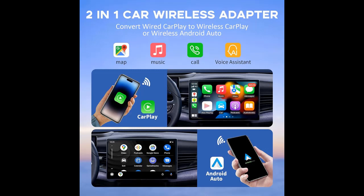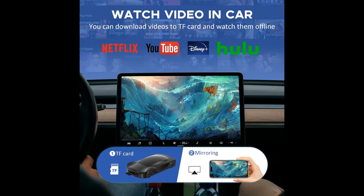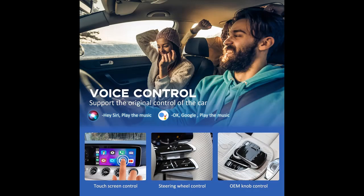Supports TF Card and Mirror Link. The Magic Box can be inserted with a micro SD card, maximum 128 gigabytes. You can enjoy music and videos even without internet. You can also use Mirror Link to mirror the screen from your mobile phone, which is suitable for long-distance driving and makes your journey no longer boring.